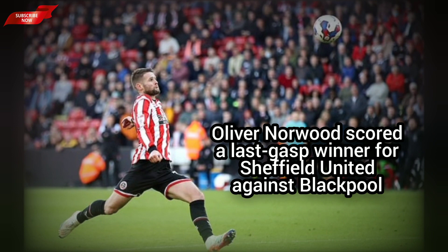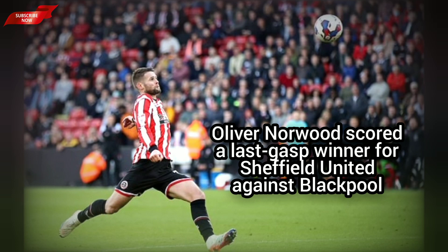Sheffield United 3-3 Blackpool. Oliver Norwood steals a last-minute equaliser for the Blades in a feisty clash that sees referee David Webb dishing out four red cards at Bramall Lane.